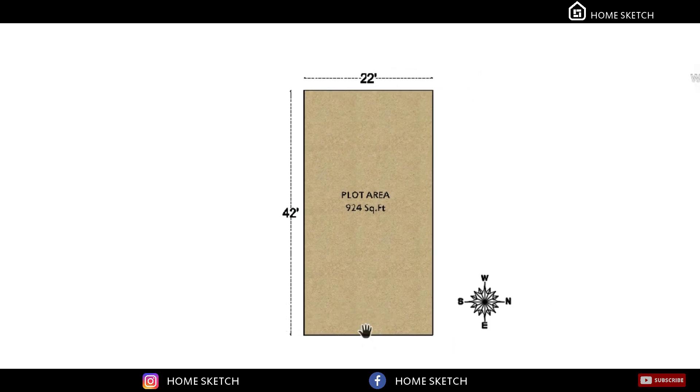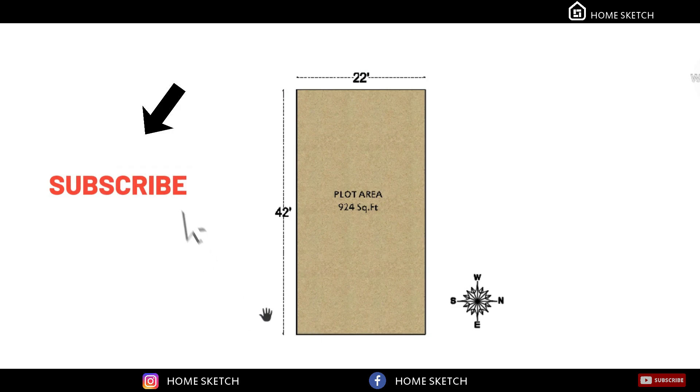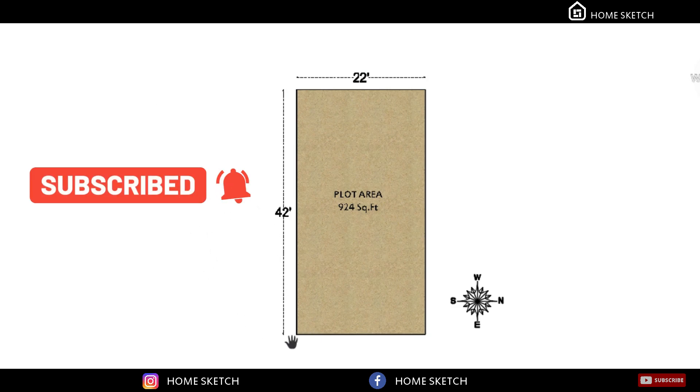Before we begin, if you're watching our channel for the first time, kindly subscribe and watch. Your subscription is the motivation for us to make more videos.